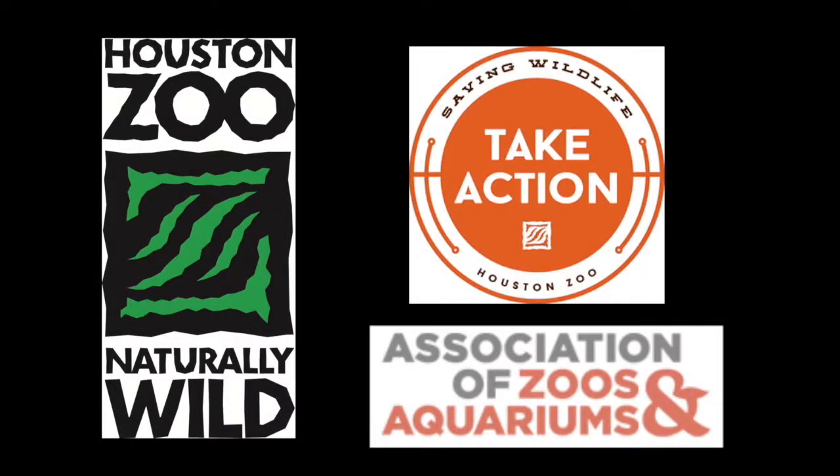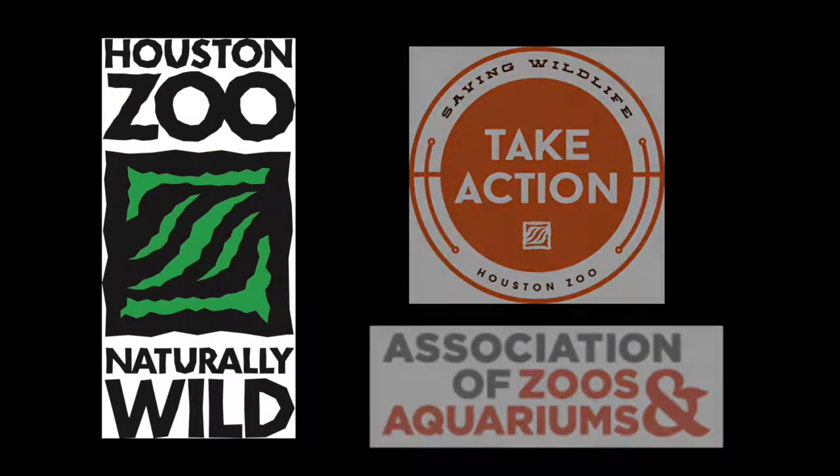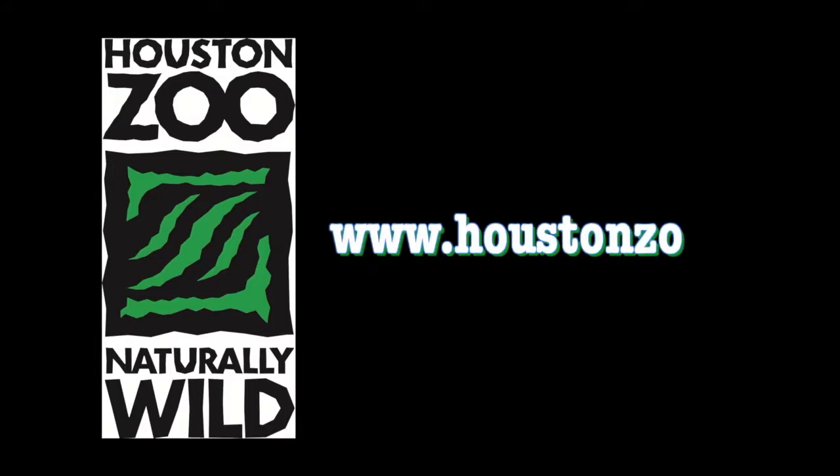The Houston Zoo offers free admission to its guests on the first Tuesday of each month, September through May, from noon until closing. To donate or to find out more, log on to www.houstonzoo.org.